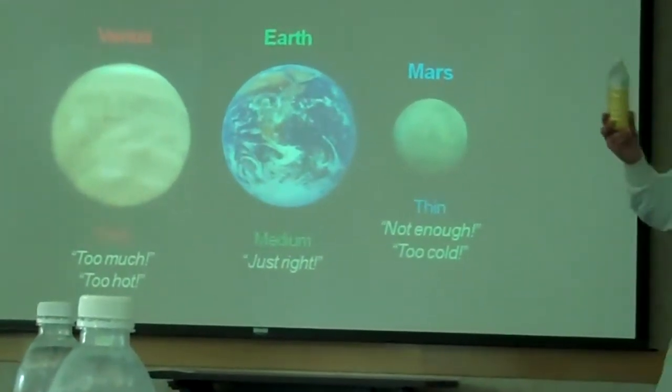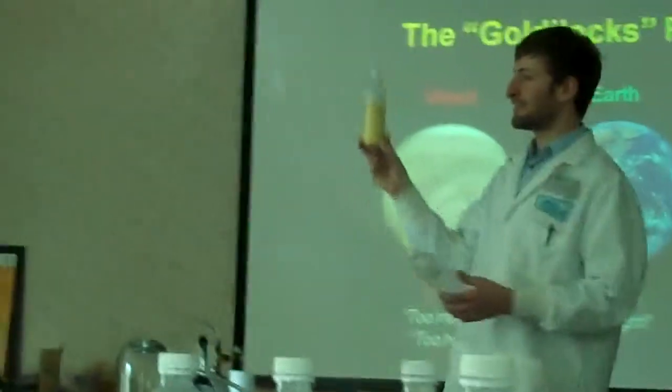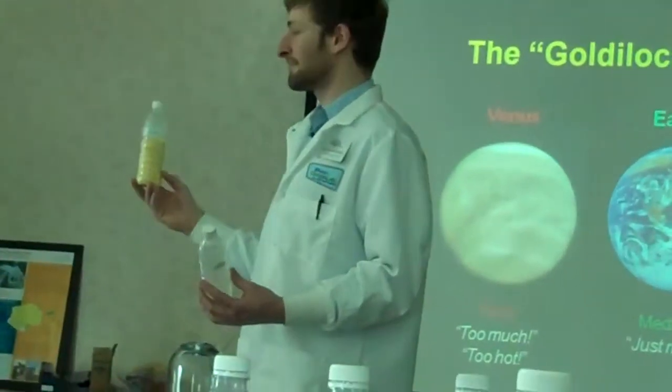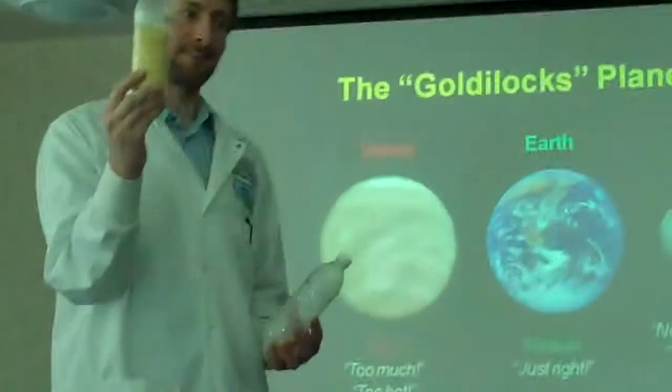Take a look at Venus's atmosphere — all this yellow, right? A lot of carbon dioxide. Is that going to be a big greenhouse effect or a small greenhouse effect? Big greenhouse effect. Carbon dioxide is big on the greenhouse effect.